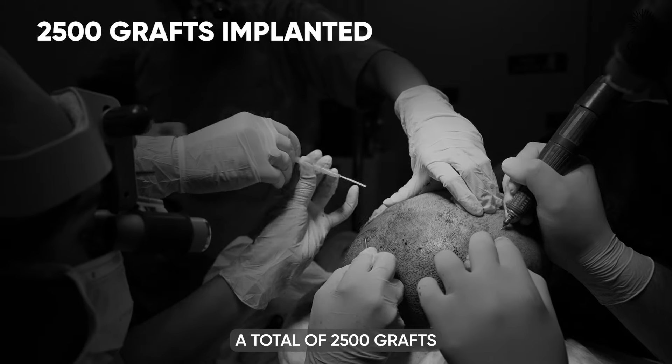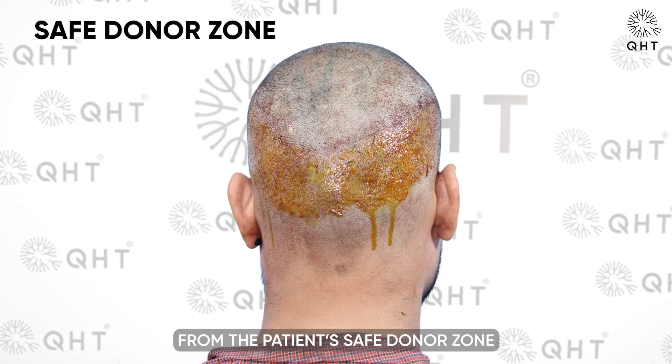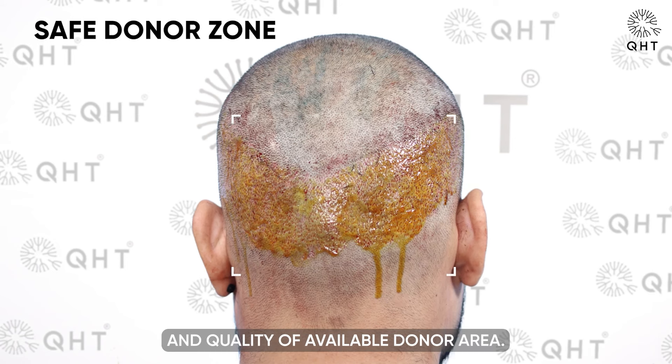A total of 2,500 grafts were carefully extracted from the patient's safe donor zone, a testament to the abundance and quality of the available donor area.